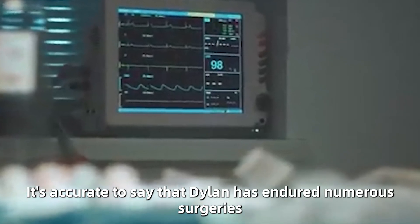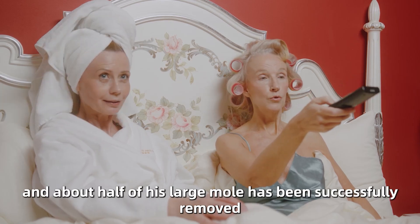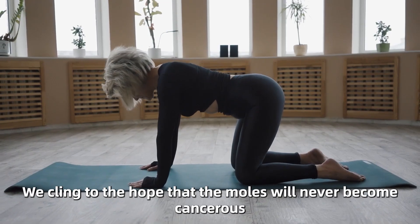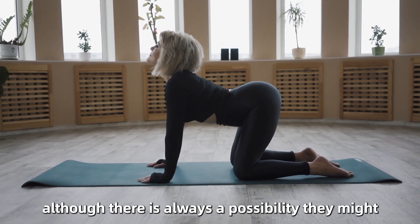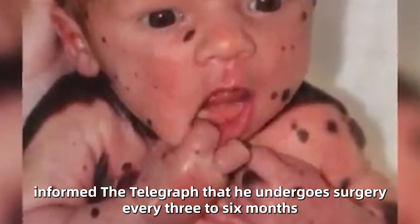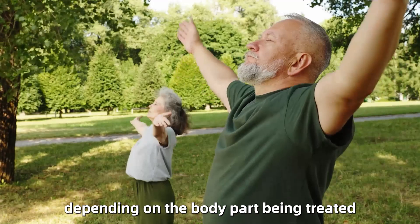It's accurate to say that Dylan has endured numerous surgeries. To date, he has had 26 operations, and about half of his large mole has been successfully removed. We cling to the hope that the moles will never become cancerous, although there is always a possibility they might. His mother Kara informed the Telegraph that he undergoes surgery every three to six months, depending on the body part being treated.